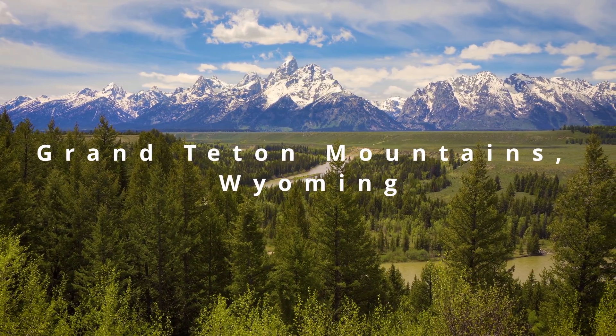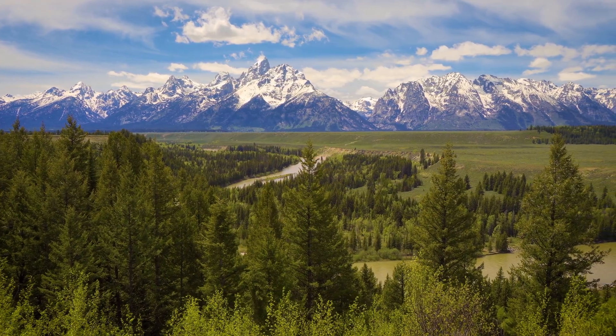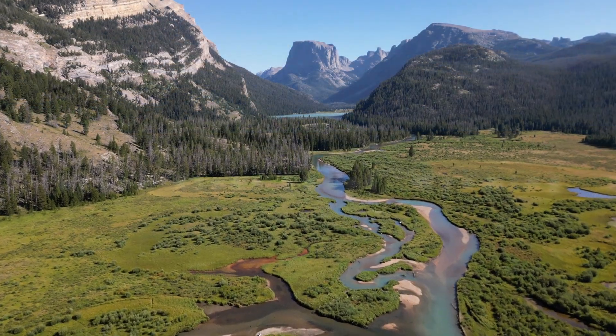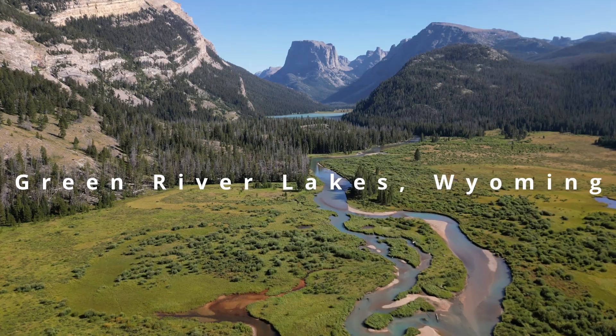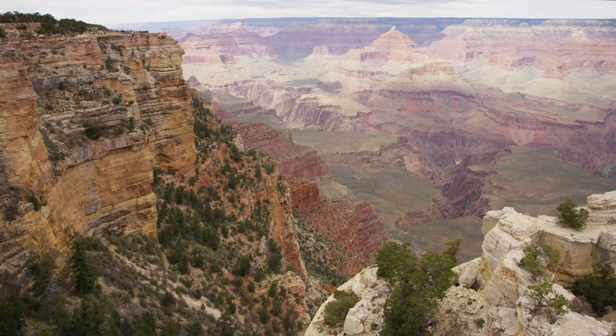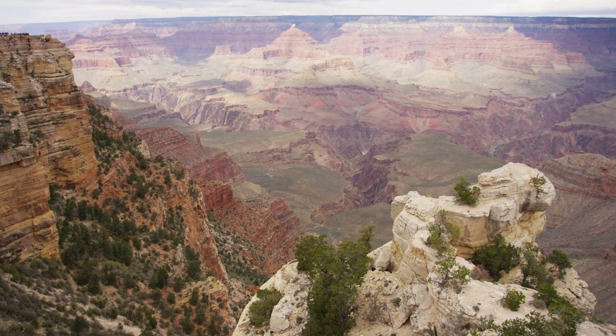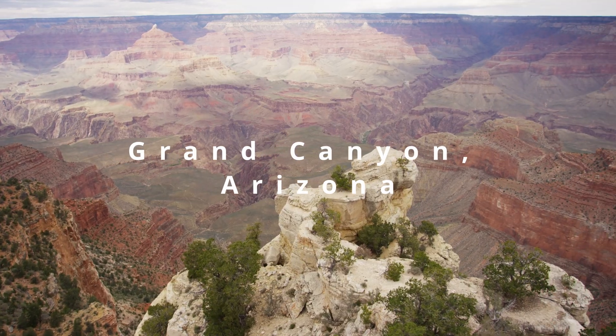Its nesting territory includes the Rocky Mountains, the Sierra Nevada, the Great Basin Desert, the Colorado Plateau, and the Chisos and Davis Mountains of southwestern Texas. The broad-tailed hummingbird also nests in the region of the Grand Canyon in Arizona.